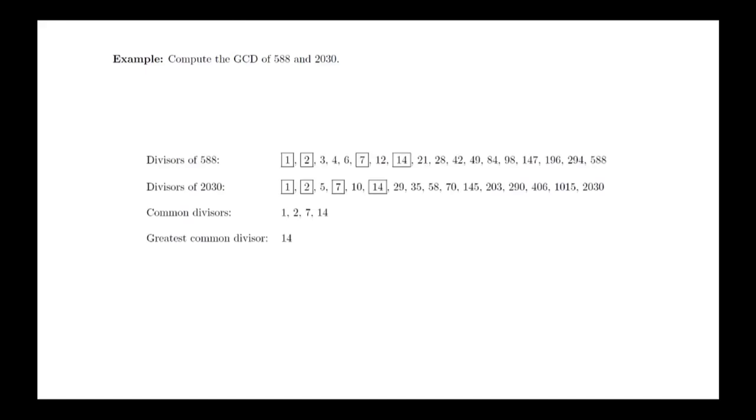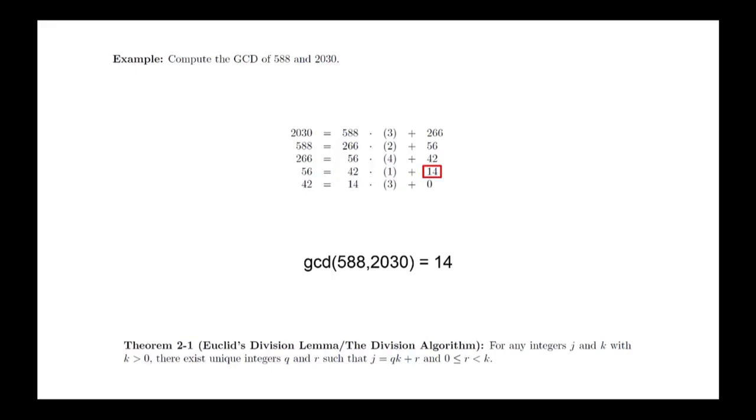Before launching into the proof of the Euclidean algorithm, we will look at a numerical example to build intuition. Compute the GCD of 588 and 2030. We could find all factors of 588 and 2030 and pick the largest common one, but this is very inefficient especially as numbers get larger. Instead we will use the Euclidean algorithm. We begin by dividing the larger number by the smaller to get a quotient and remainder, writing the result in the form given by the division algorithm. We shift everything over and repeat this process — using the old divisor as the new dividend and the old remainder as the new divisor — and continue until we have no remainder. The last non-zero remainder turns out to be the greatest common divisor.